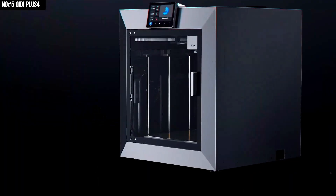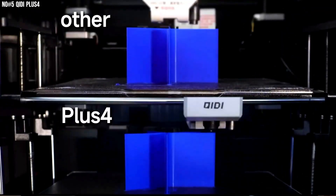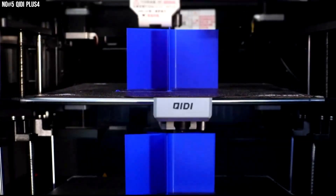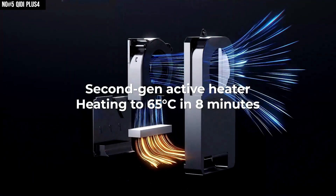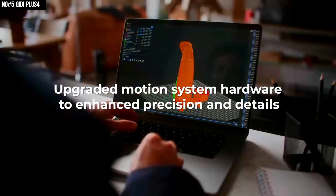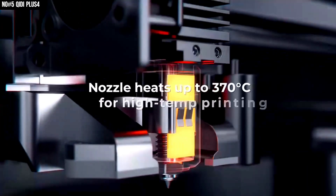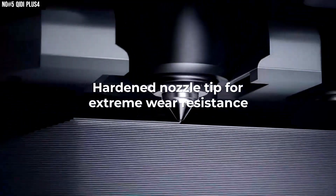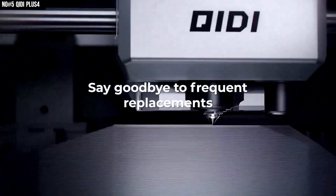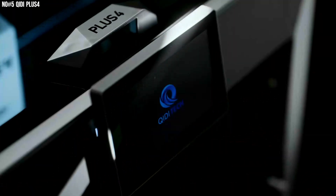All working together to deliver rock-solid precision and ultra-smooth motion. Where most printers struggle with tough materials, the Plus 4 brings in its second-generation active heated chamber, climbing to a stable 65 degrees Celsius so you can print advanced filaments like ABS, nylon, and carbon fiber blends without worrying about warping or cracks. Pair that with a 370-degree all-metal hotend and a rugged multi-metal nozzle, and you're free to experiment with high-performance materials that many other printers can't handle.